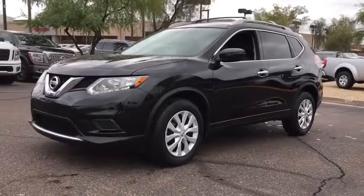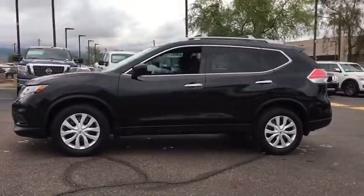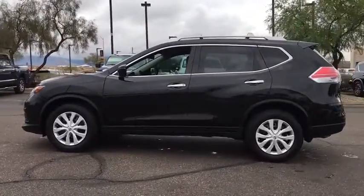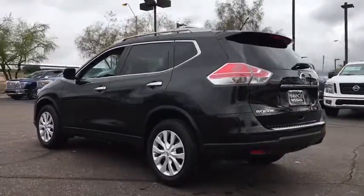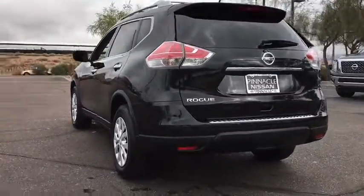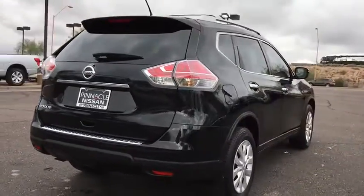The 2016 Nissan Rogue. The stylish Rogue gets 27 mpg and still boasts nearly 58 cubic feet of cargo space. With a five-star side impact safety rating and intuitive all-wheel drive for confident handling, the Rogue is more than you expect and everything you deserve.